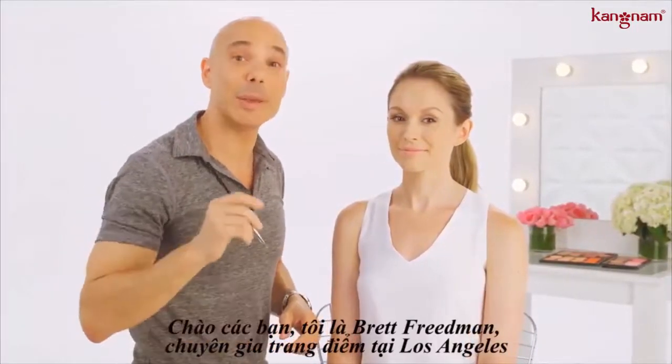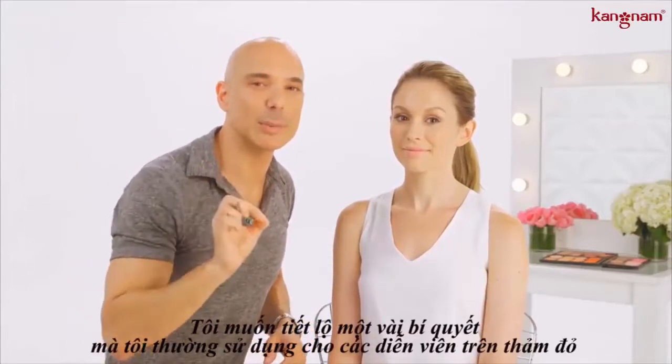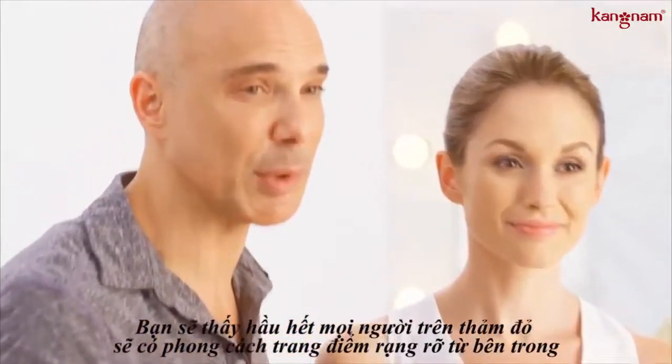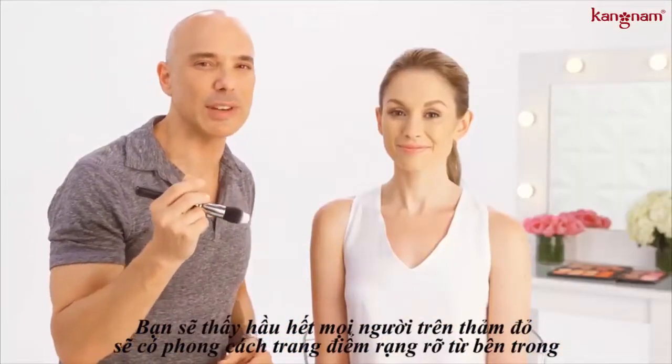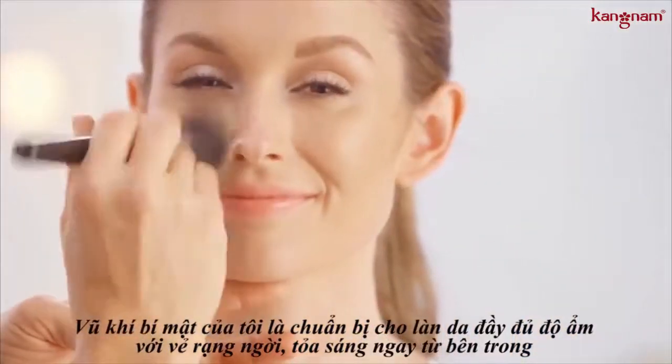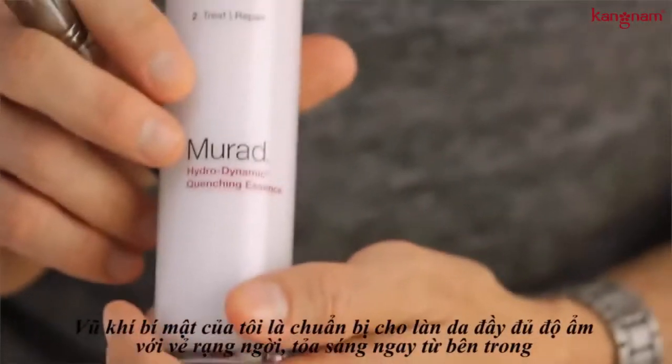Hey guys, Brett Friedman, LA-based makeup artist. I'm gonna give you tips that I use on my actresses for the red carpet. You're seeing it everywhere on the red carpet — that lit from within, dewy finish. I'm gonna show you how to do it.